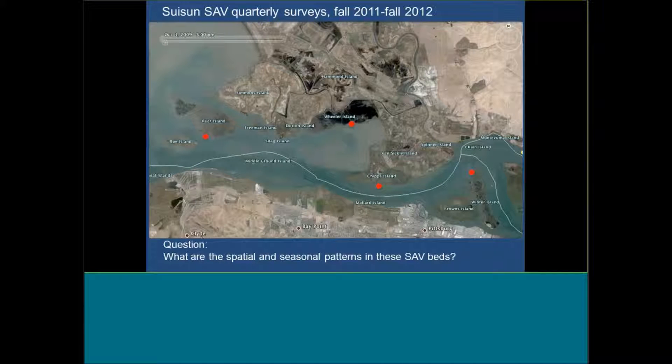I want to tell you a little bit about what the beds are like themselves — seasonally how they change. Within Sassoon Bay, we had four different stations where we did quarterly surveys: Ryer Island, Wheeler Island, Chips, and Winter — getting right into the western portion of the delta. This was from fall 2011 until fall 2012, asking what are the spatial and seasonal patterns in these SAV beds.